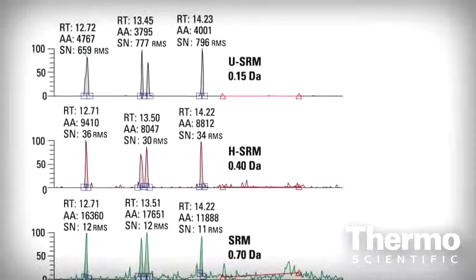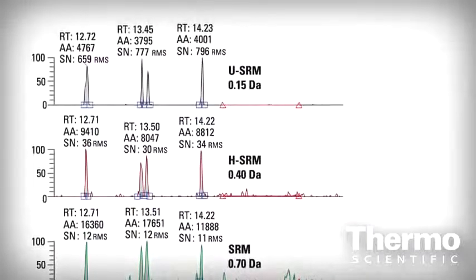Cleaner mass chromatograms allow easy peak detection and integration. This means data can be evaluated quickly and easily, providing fast answers for high-throughput laboratories.